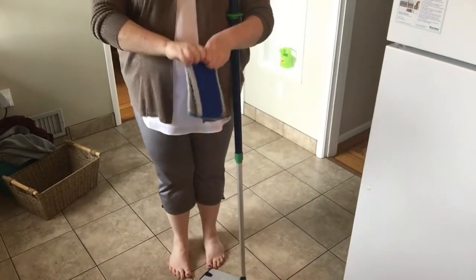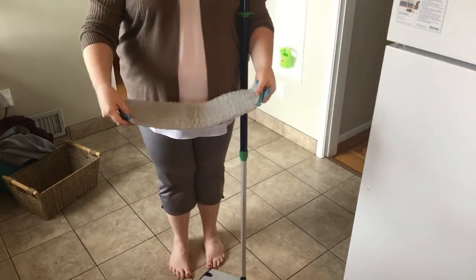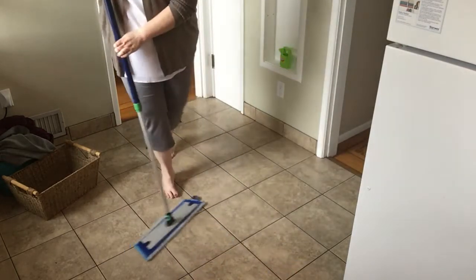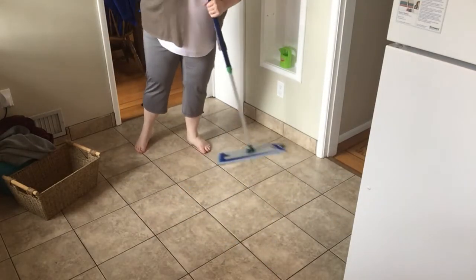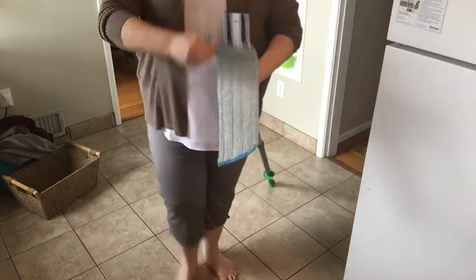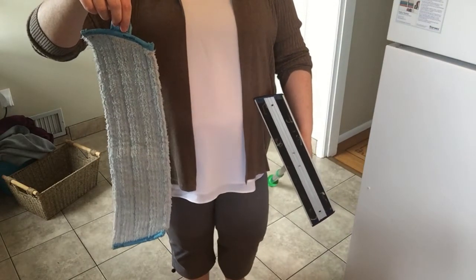The blue mop pad is to be used wet. Simply run it under hot or warm water, wring it out, throw it down and go. Like the Envirocloth, the wet mop pad has the ability to remove up to 99% of bacteria from your floors that has been tracked in on shoes. And if your pad starts to get dry, simply spritz it or the floor with water and keep going. When done, simply rinse under water, wring it out, hang to dry and use again. No need to launder this each time.